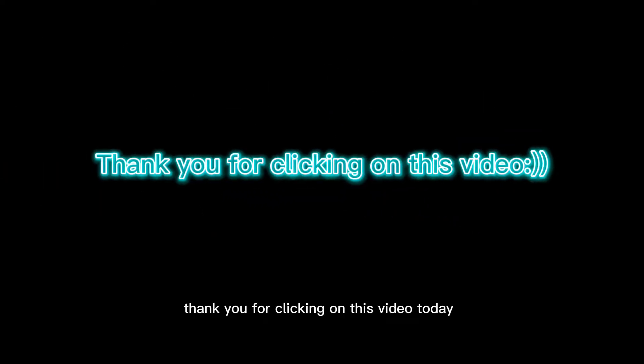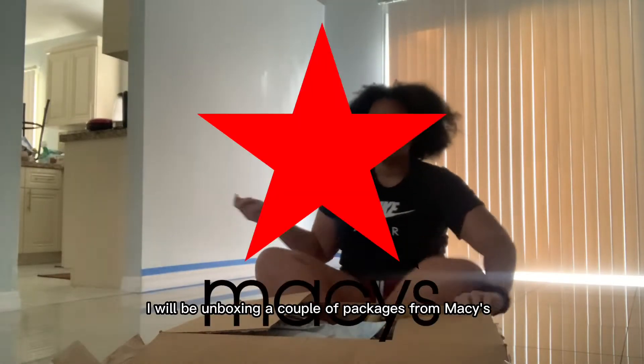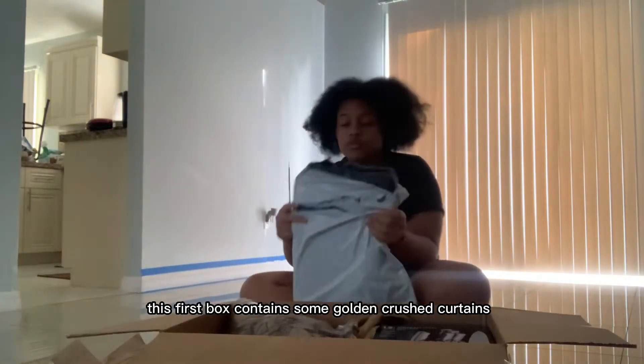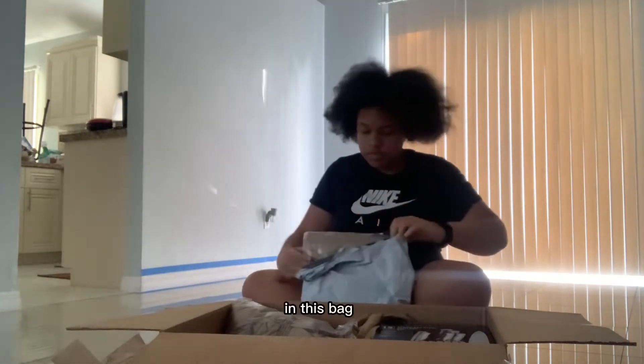Hey guys, thank you for clicking on this video. Today I will be unboxing a couple of packages from Macy's. This first box contains some golden crushed curtains in this bag.